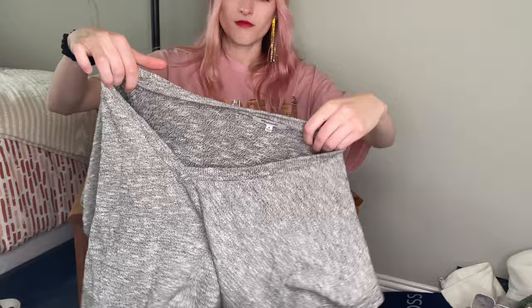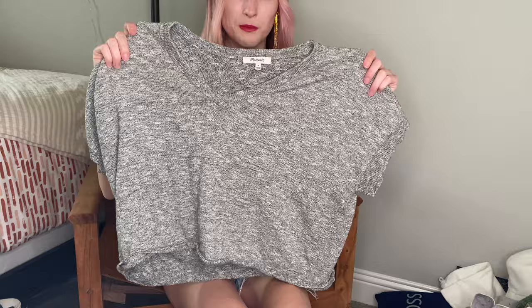Here we have a Madewell short sleeve sweater from 2020, so we definitely picked this one up. It was in excellent condition, super soft. This would be great for a cool summer's night with some shorts.